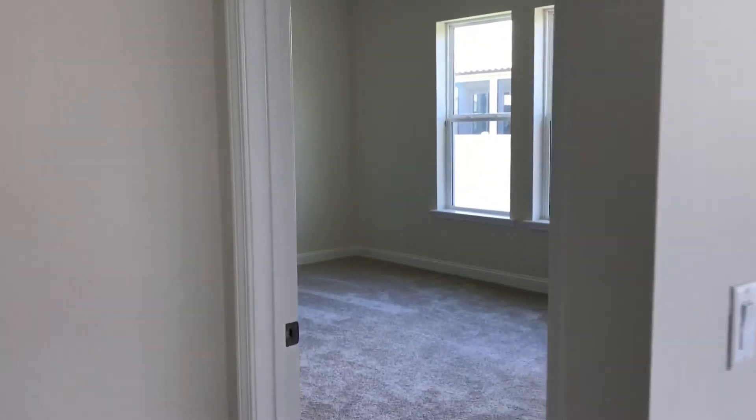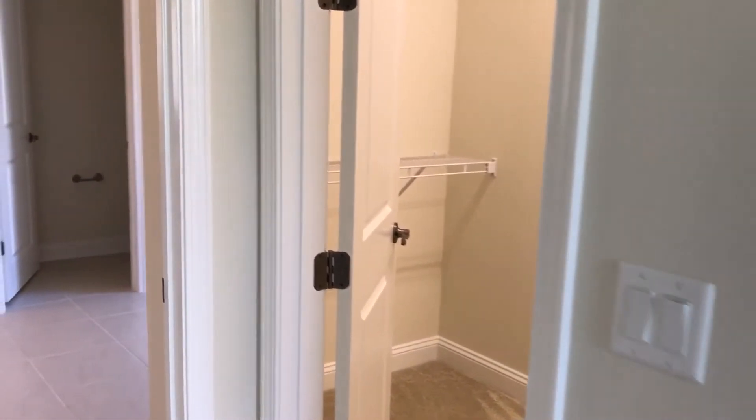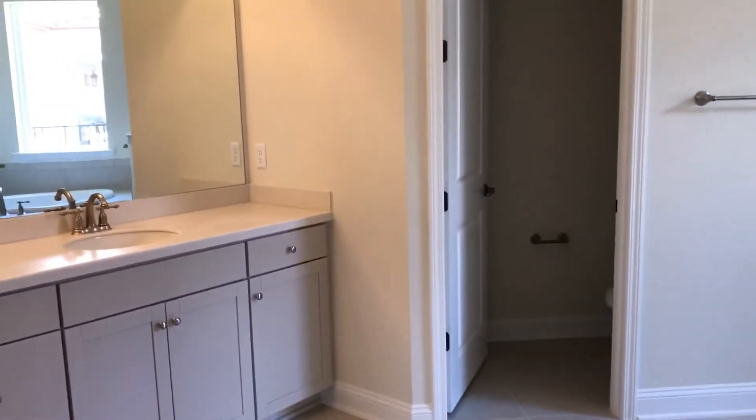On the left here you've got your master bedroom — beautiful space. There's your walk-in closet with lots of space in there. And then of course your master bath.